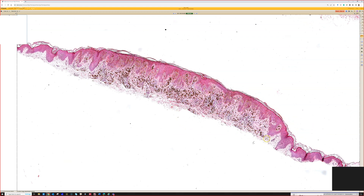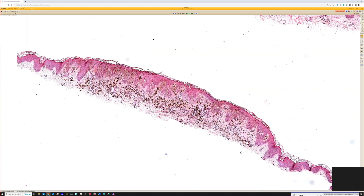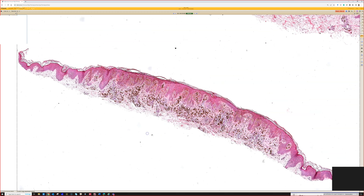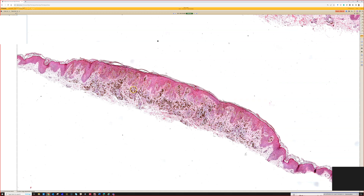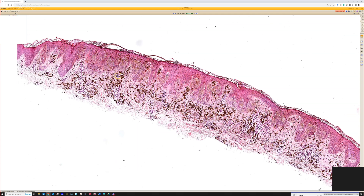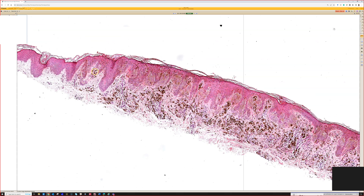Shave biopsy of a very darkly pigmented but very discrete lesion. From low power you can see it starts right here and stops right here — very discrete. Clinically this would have been a dark, black spot that was sharply circumscribed and not very large, probably on the extremity of a young adult woman. That would be the classic clinical stem in a test question.